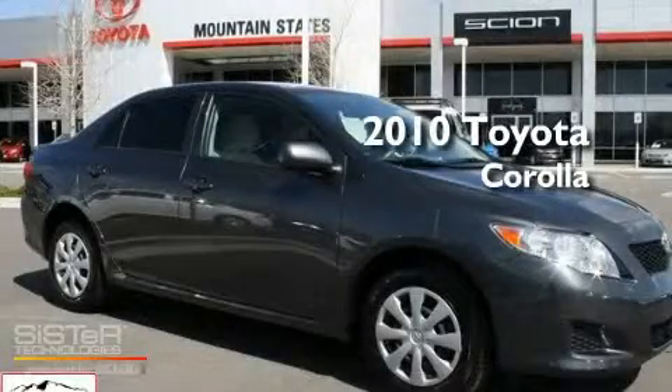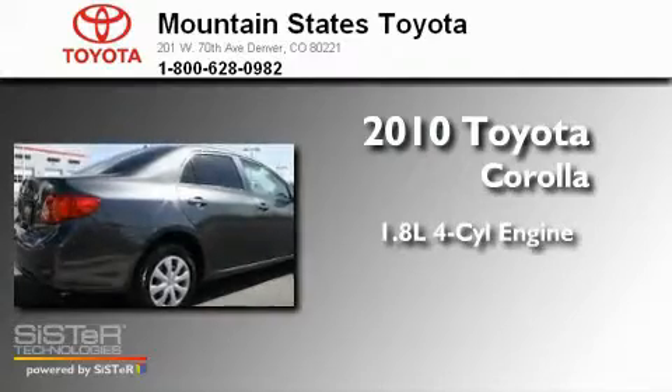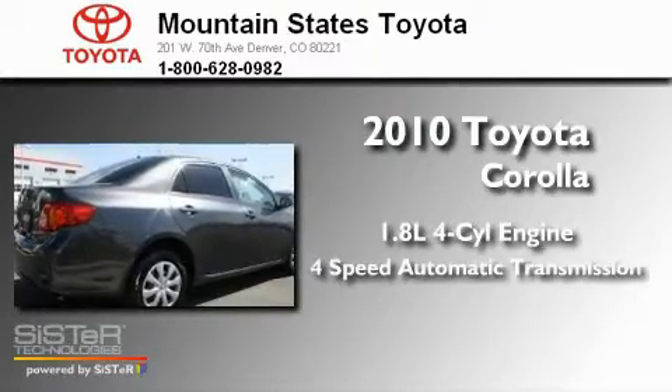This is a 2010 Toyota Corolla. It has a 1.8-liter four-cylinder engine and a four-speed automatic transmission.